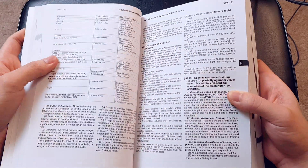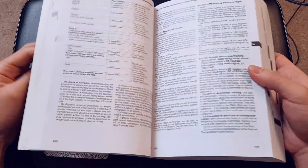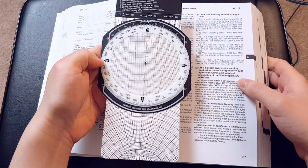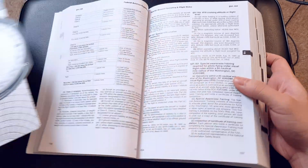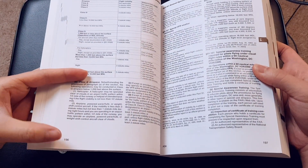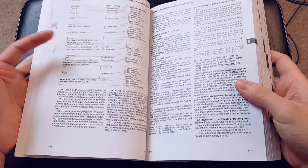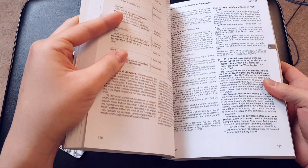It turns out that our memory device is already right in front of us — it's a book! If north is up, west is to the left, and east is to the right. Well, look at the page numbers. On the left it's an even number, and on the right it's an odd number. Now we know that west is even and east is odd.